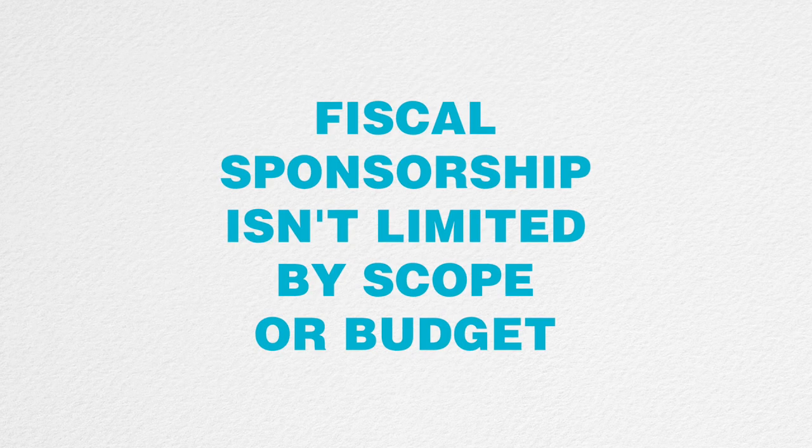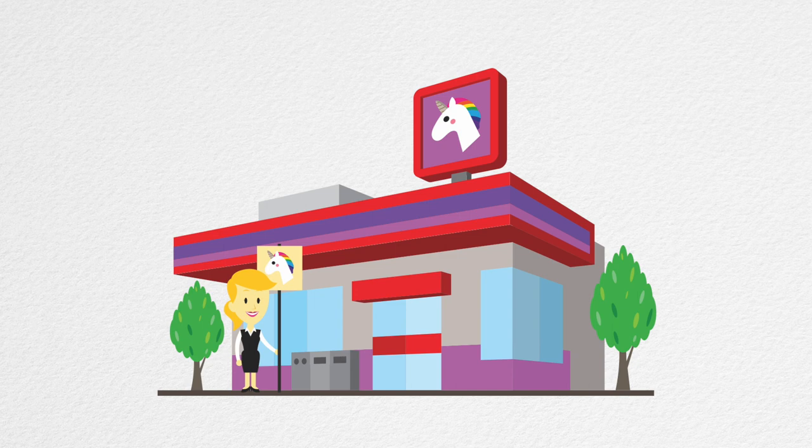Fiscal sponsorship isn't limited by a project's scope or budget. It doesn't matter if yours is a small project with a small budget, or if it's large in scope with millions of dollars in the budget — you can still benefit from fiscal sponsorship.